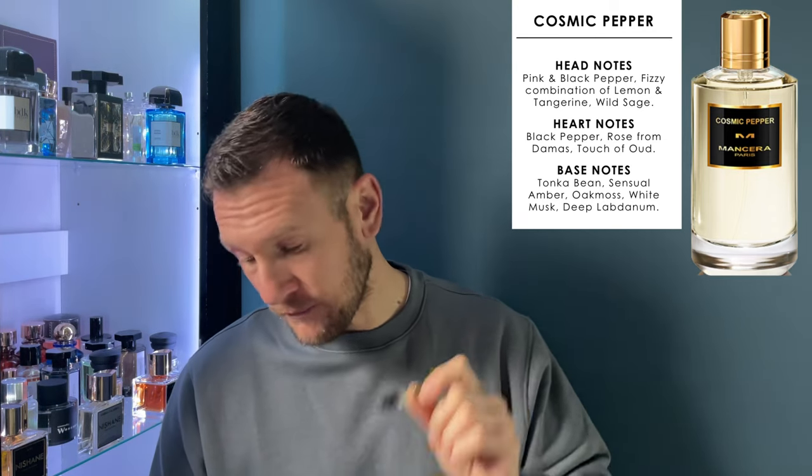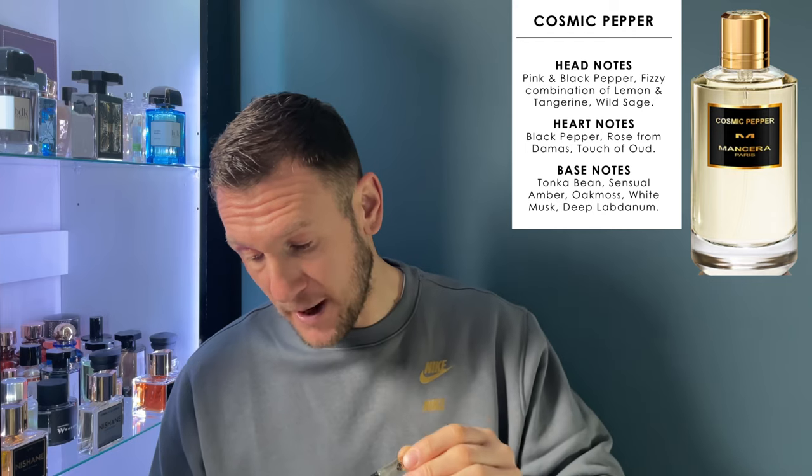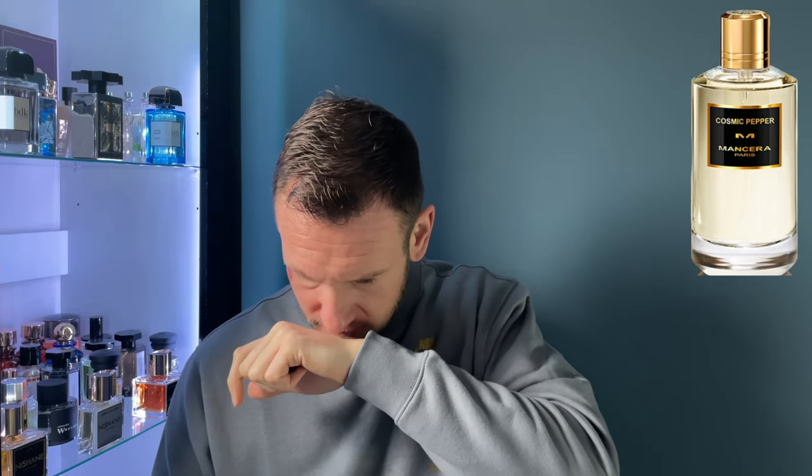With those notes — especially going from mid to base with the labdanum and central amber — this fragrance will probably warm up and sweeten. It might go slightly mossy and earthy because of the oak moss. I reckon the longer this sits, that oud might come across or add a woodsy aroma. I'm now starting to get a touch of that rose — but it's not a jammy rose, it's coming across more like a fresh, stemmy rose. This is nice — very versatile.